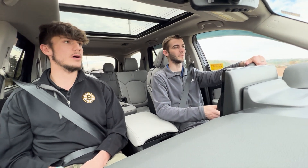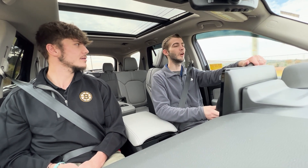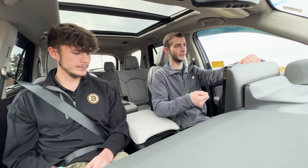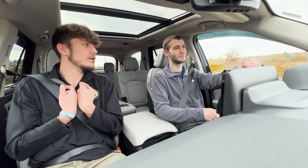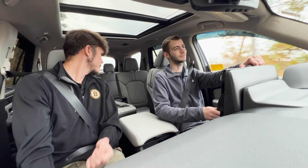You get Wi-Fi hotspot capability and a hands-free liftgate — so if you already have a bunch of stuff in your hands, just wave your foot underneath and it opens right up for you.